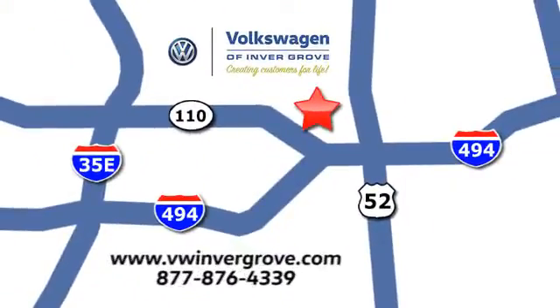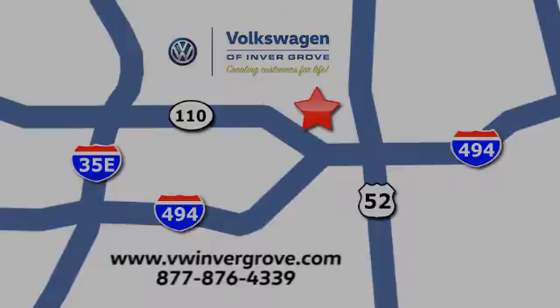We are conveniently located at 1325 50th Street East in Invergrove Heights, Minnesota, near Highway 494 and Roberts Street, across from Best Buy.